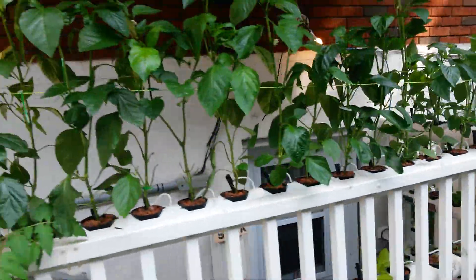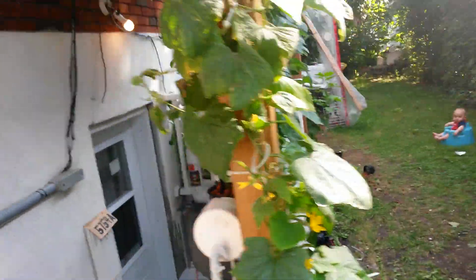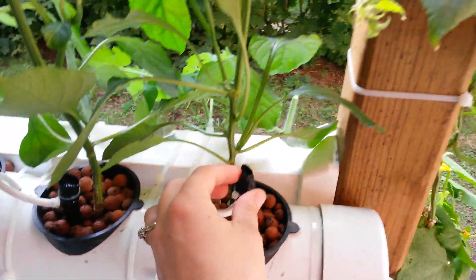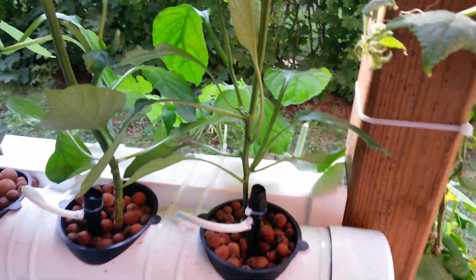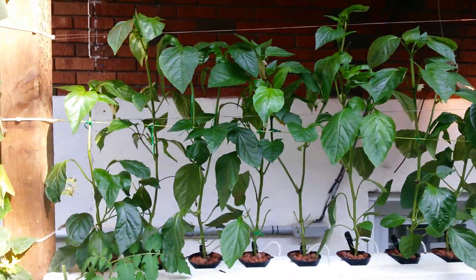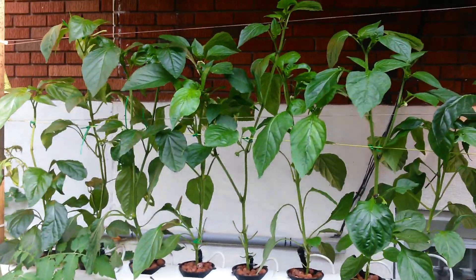This balcony setup is not high pressure — it uses drippers that drip every hour. They seem to like it. These were the peppers that were in the aeroponics last week and they were getting big.